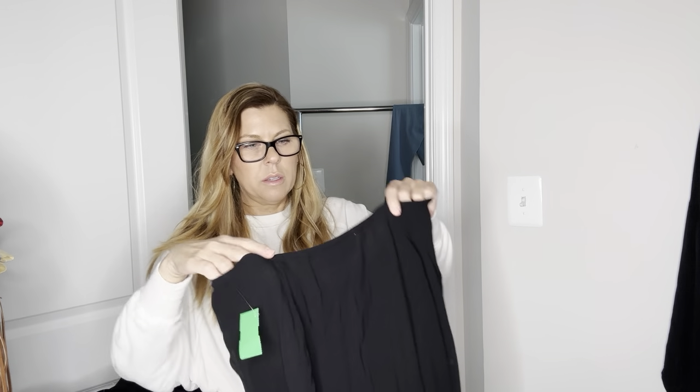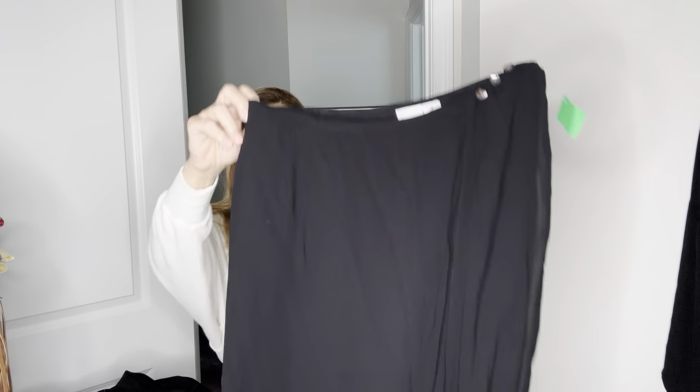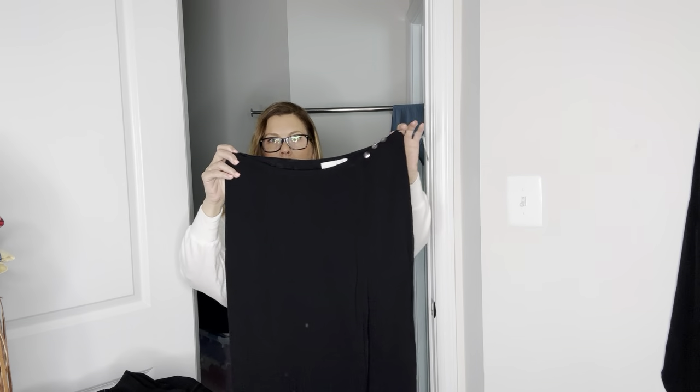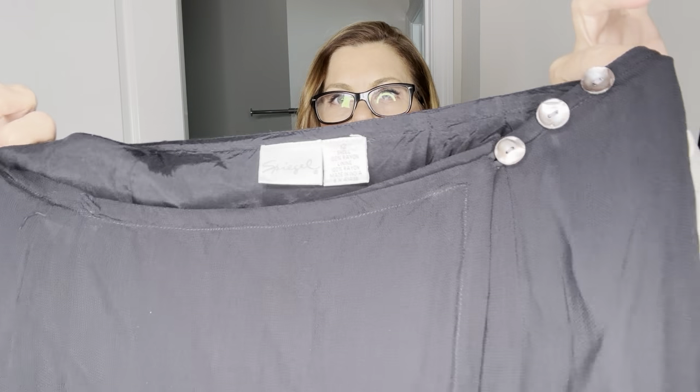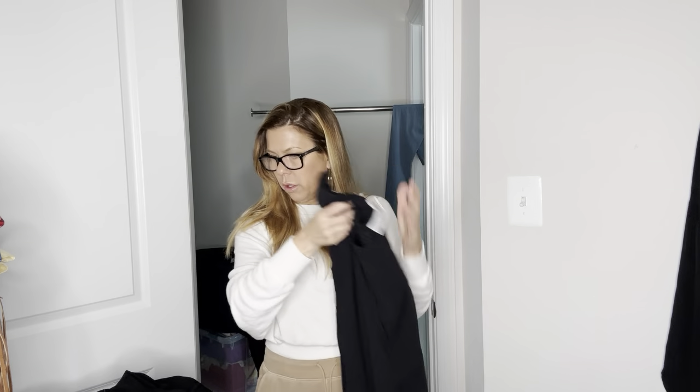This is Spiegel — a catalog brand from the 80s, maybe 90s as well. It's a 100% rayon wrap skirt, midi length, lined, and it buttons. Very nice — that'll go for $30.